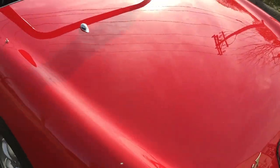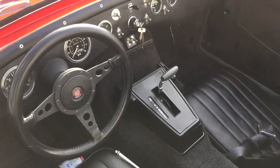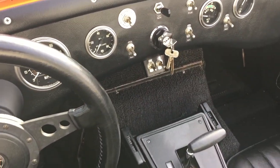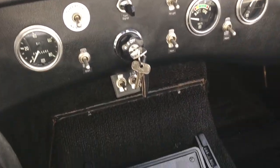I want to give you a short tour of this automatic bug-eye. It's a real delight for us to have one of these because we periodically get calls from people looking for an automatic transmission. Of course, it's very rare to find a bug-eye that's set up that way.